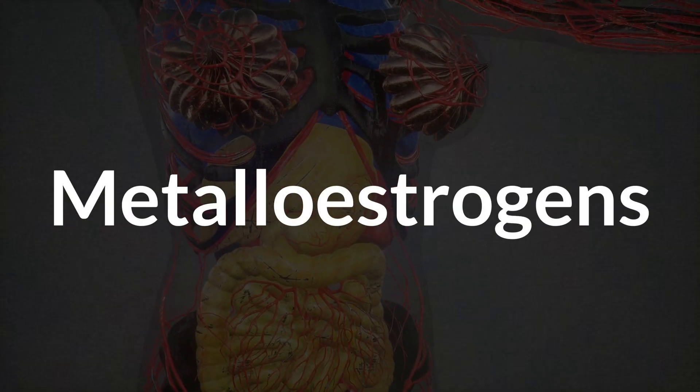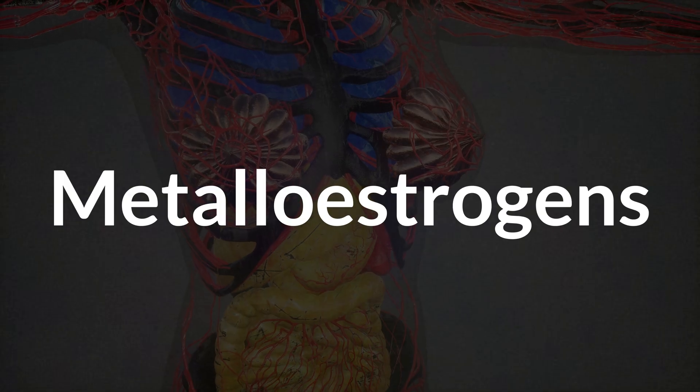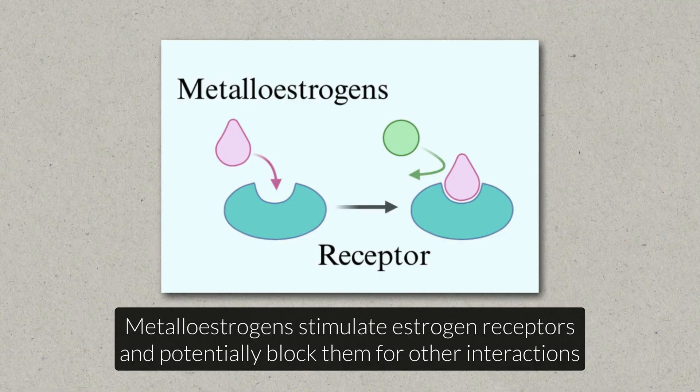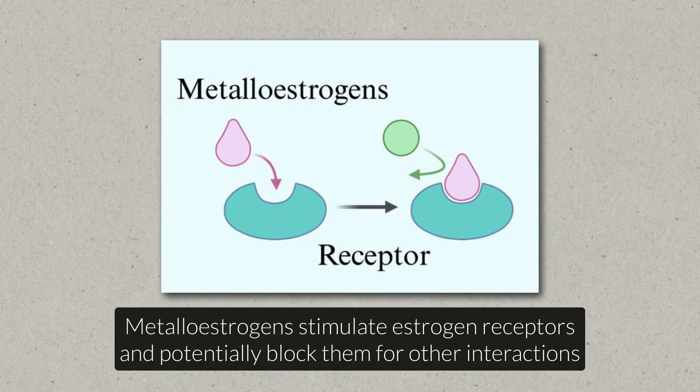To understand why copper is so important in hormone balance, we need to talk about something called metalloestrogens. These are metals that can mimic estrogen in the body. Certain metals like aluminum, mercury, cadmium, and also copper can bind to estrogen receptors and activate them, just like your own natural estrogen would.